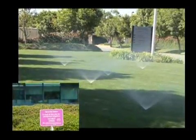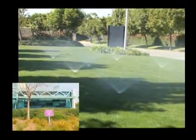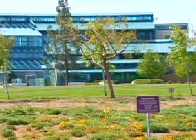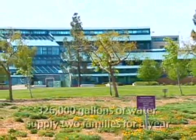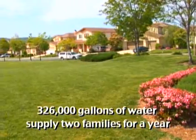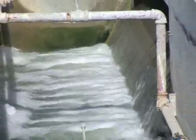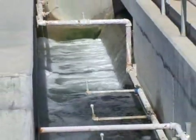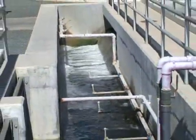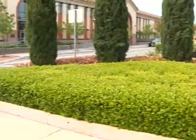Recycled water will improve the water supply reliability for irrigation customers, reduce treated water discharges to the Delta, and increase water use efficiency. 326,000 gallons of water is enough to supply two families for a year. Recycled water projects such as the Delta Diablo recycled water program are essential to the water resources management of the region and Contra Costa County.